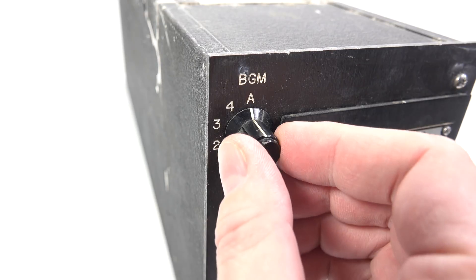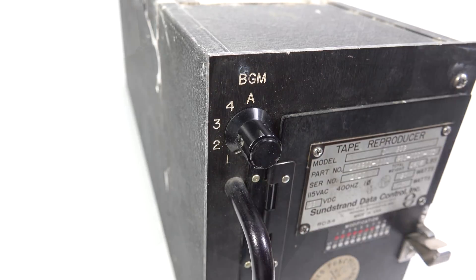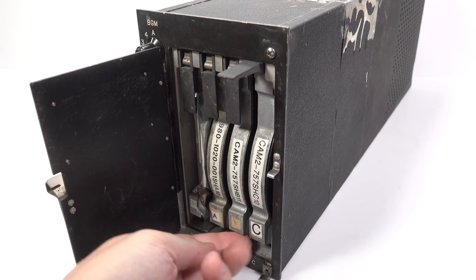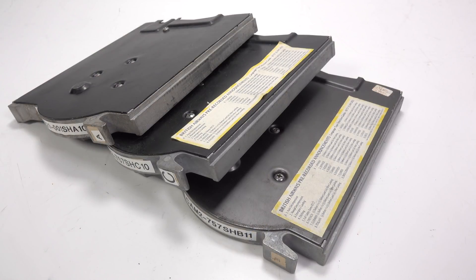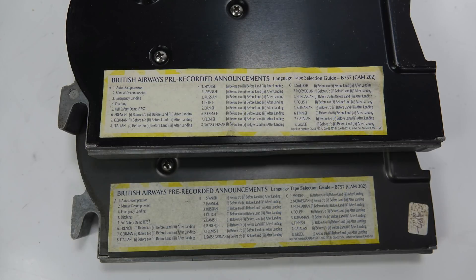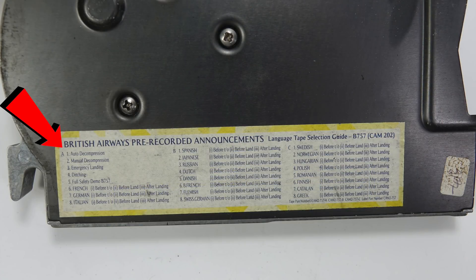There's only one physical control on this — a five-way selector, which presumably could be adjusted by the crew. The four tape cartridges are all metal-bodied. The tapes labelled A, B, and C each contain passenger announcements in a variety of languages. One of the tapes is missing its label, but the other two labels are identical, showing the tapes are supposed to be used as a set of three. Cartridge A contains safety and emergency announcements in English, as well as routine announcements in French, German, and Italian.